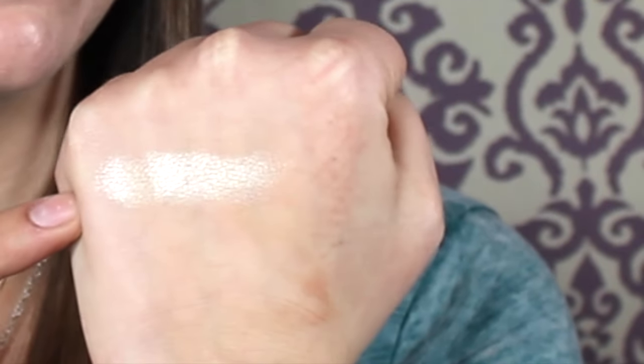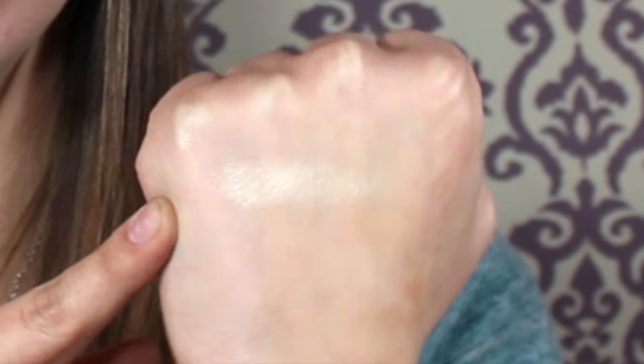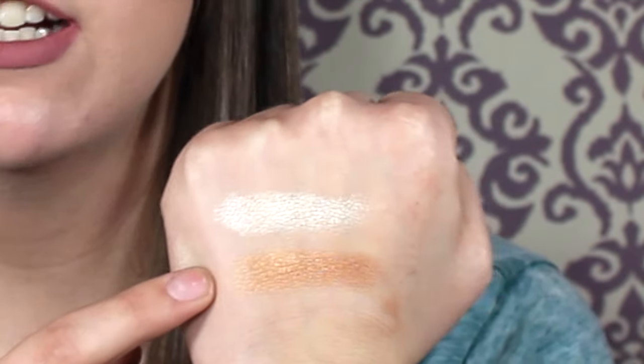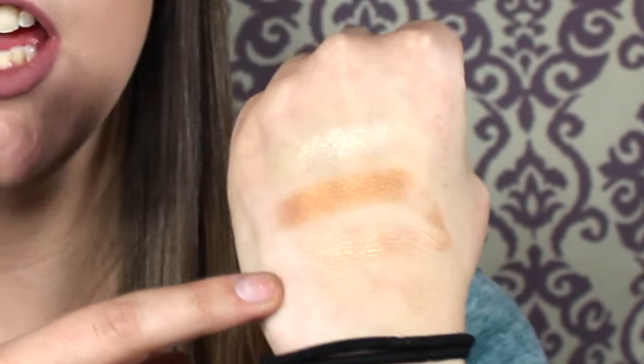Here is Sunburst on my hand — I know it looks more white but it does have a pale yellow undertone to it. This is Golden Bronze, the one I'm wearing on my eyelids right now. Like I said, I would not use this as a contour shade — as an all-over lid color, yes. The third one on my hand is Bubbly.